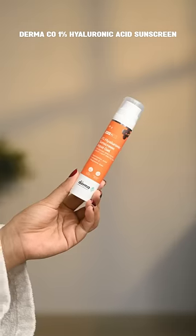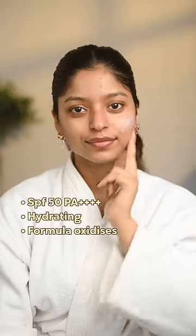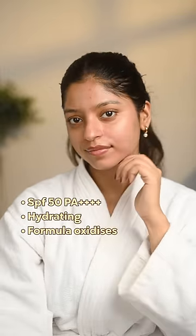Derma Co Hyaluronic Acid sunscreen — the formula is very hydrating but it gets oxidized, so 8.5 on 10.